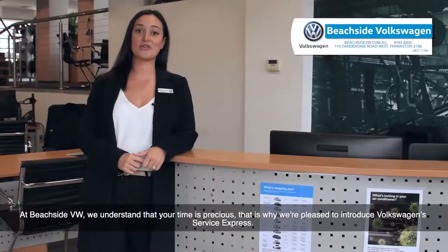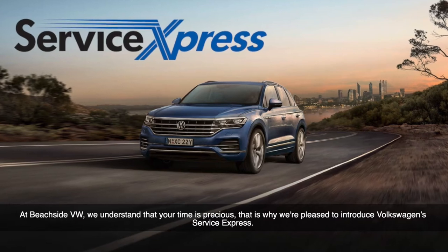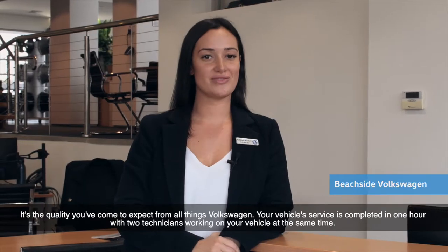At Beachside Volkswagen we understand that your time is precious, that's why we're pleased to introduce Volkswagen Service Express. It's the quality you've come to expect from all things Volkswagen.